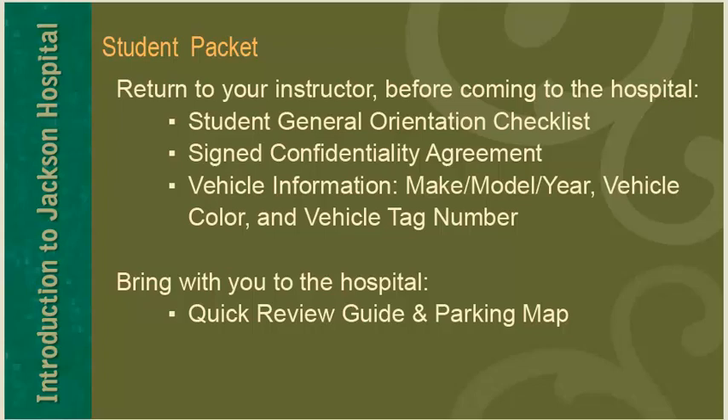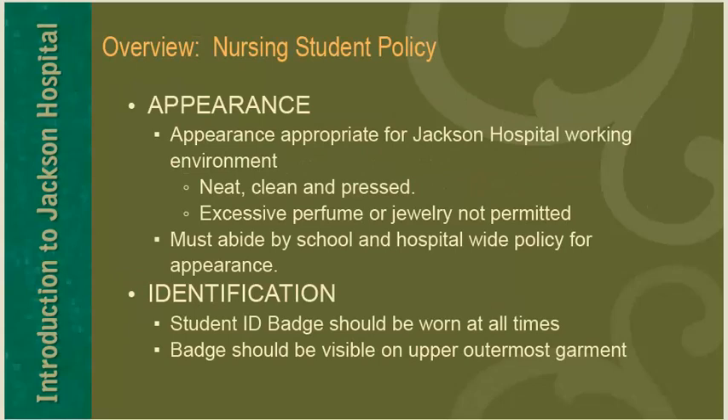The completed student general orientation checklist, the signed confidentiality agreement, and your vehicle information including the make, model, and year of your car, your vehicle color, and the vehicle tag or license plate number. When you come to the hospital for your clinical rotation, bring the quick review guide and parking map.